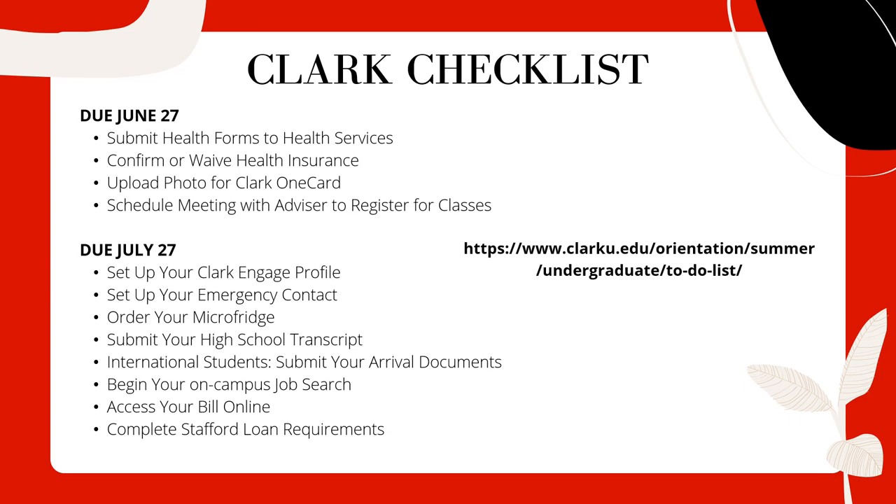Upcoming deadlines: on June 27th, please submit your health forms to health services and confirm or waive your health insurance — Clark does offer health insurance, but if you have a better plan through your parents or guardians, it is important to waive Clark's. You'll also upload a photo for your Clark OneCard, which is how you swipe into your dorms, the cafeteria, and buildings after hours — so pick a good picture. By June 27th, please schedule a meeting with your first-year success advisor or summer advisor to register for classes. Early registration begins June 20th for students with SAS early registration status or fall athletes, and all other students can begin setting up registration meetings starting July 10th.